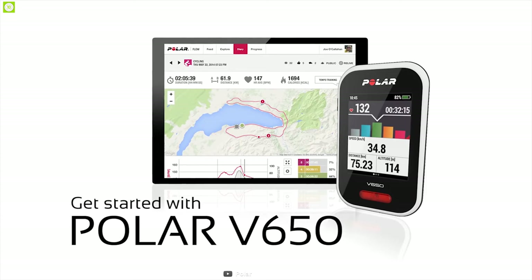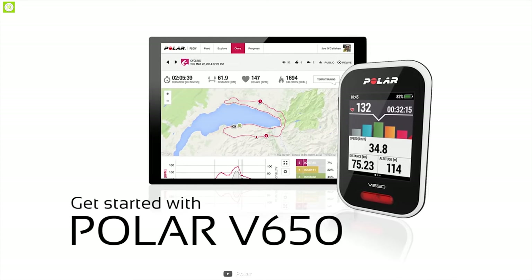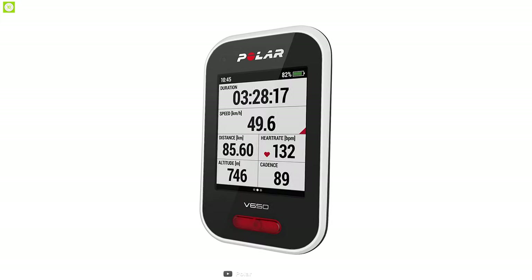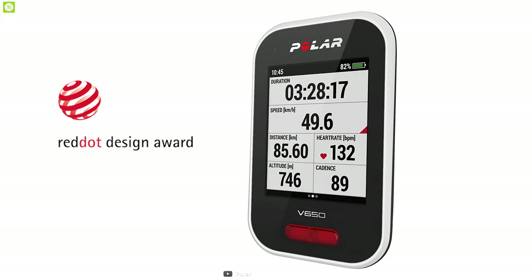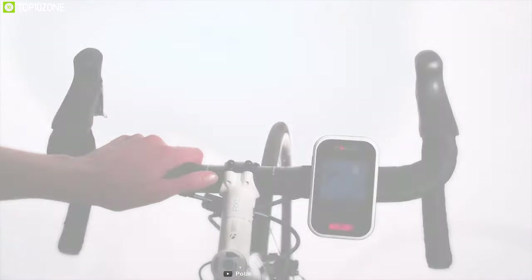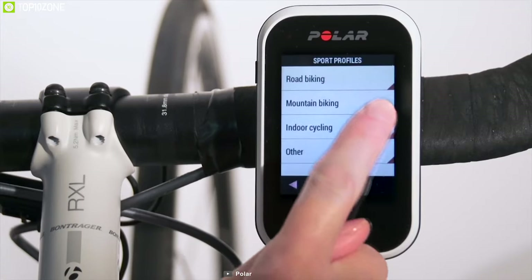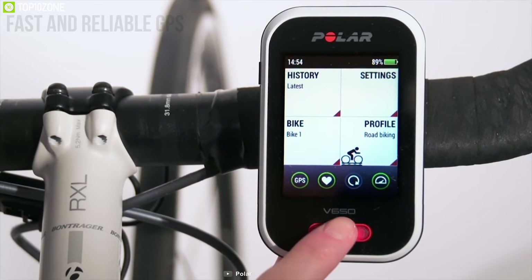Built with the devoted cyclist in mind, the Polar Unisex V650 is one of the most thoughtfully crafted models available. This bike computer received a Red Dot Design Award for its sleek design. Its color 2.8-inch touchscreen display allows you to follow every little detail of your ride. Equipped with a fast and reliable GPS, it keeps track of your ride from beginning to end.